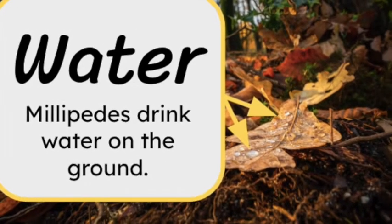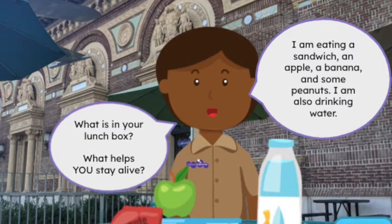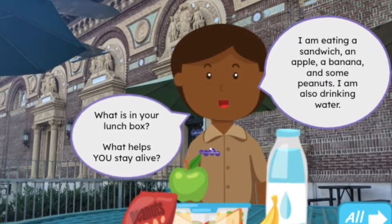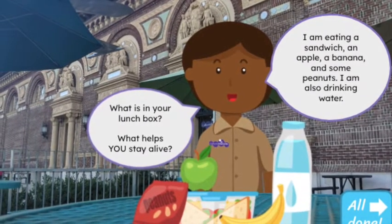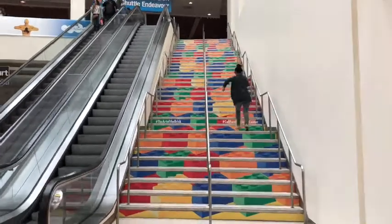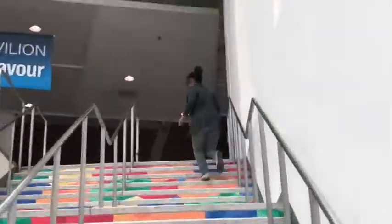Sow bugs eat things like dead plants, fruits, and carrots, and they drink water from the ground. Now what do you think we need to survive? Here they're eating a sandwich, apples, and bananas, and drinking water. We need to eat food, drink water, and we also need shelter to help us live. Well, I think it's lunch time for me! My friends, I'll see you next time.